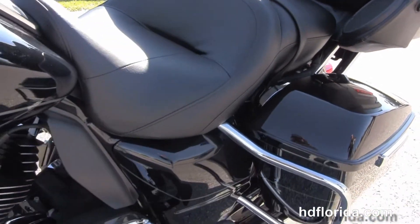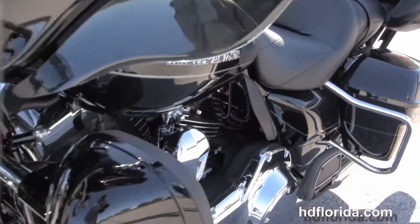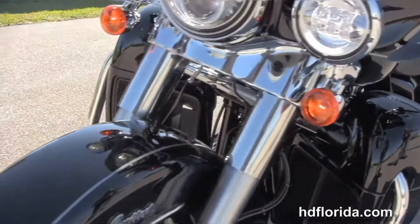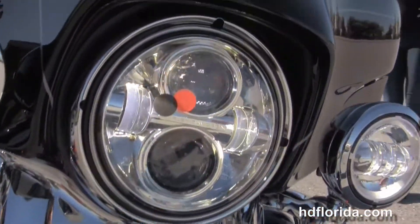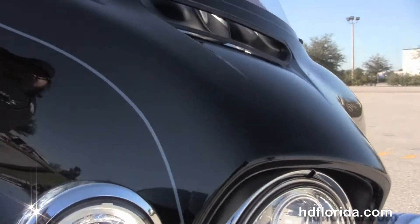This bike has hydraulic clutch, factory ABS, security, cruise control, heated grips, it's in vivid black, has the Day Maker LED headlights and fog lamps out front and the slipstream air vent.